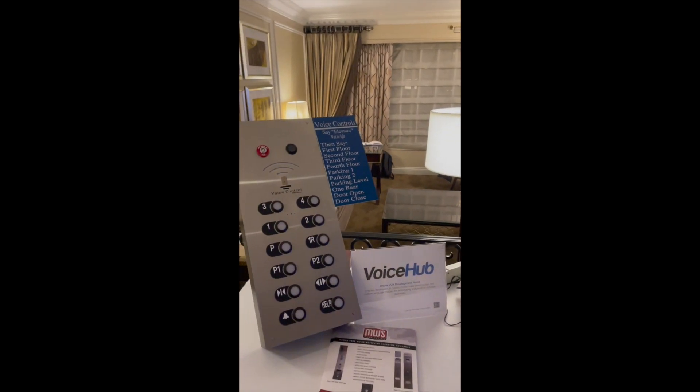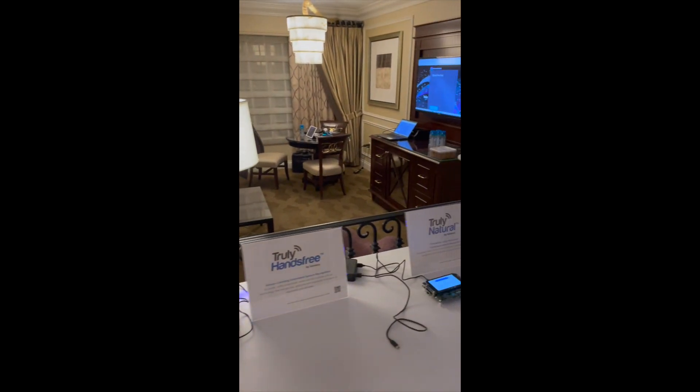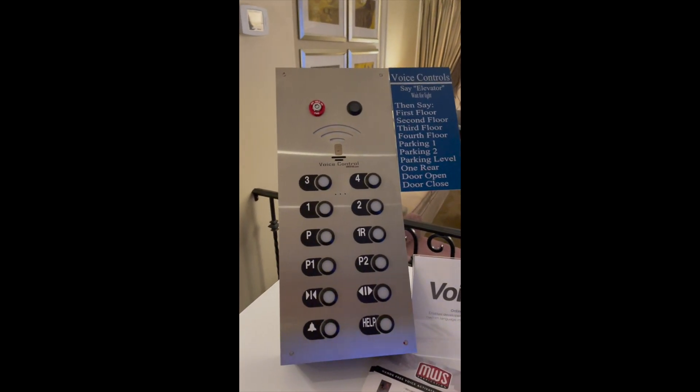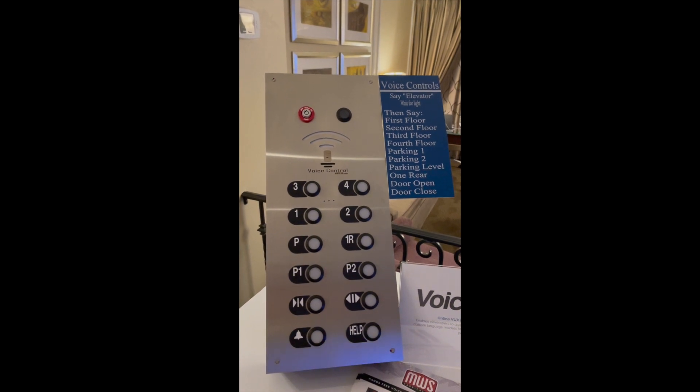This table here has products done using our Voice Hub tool, a couple of chip partners, as well as a real product. This product here was actually designed into the Skechers World Headquarters building — the CEO loves technology and things that you don't have to touch.